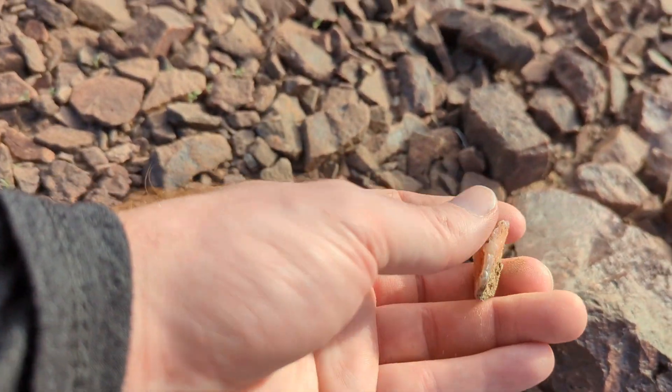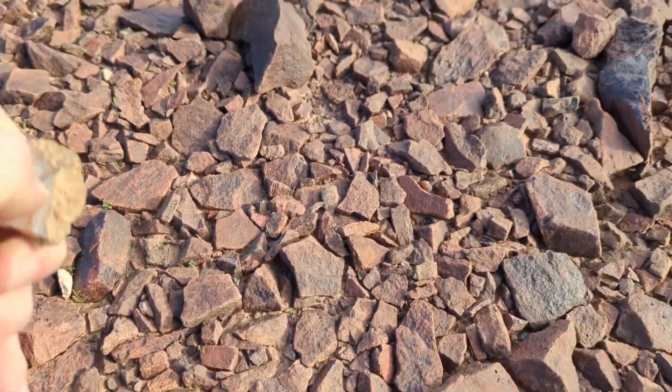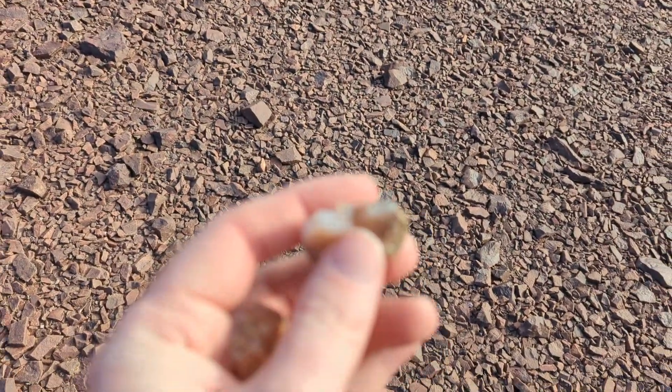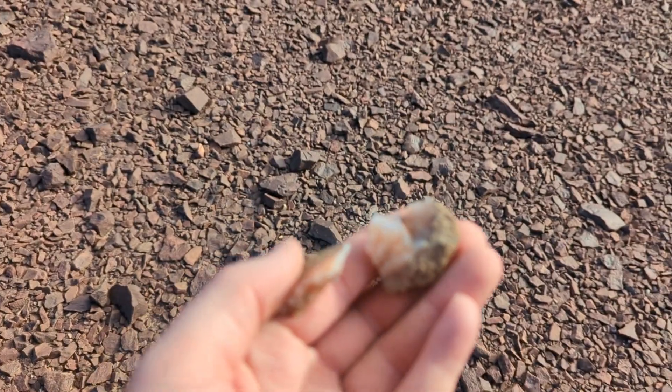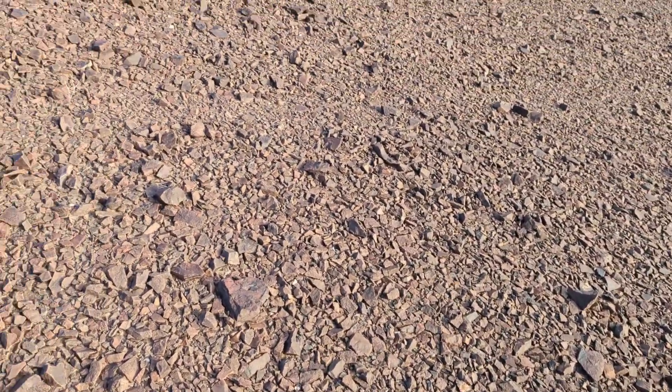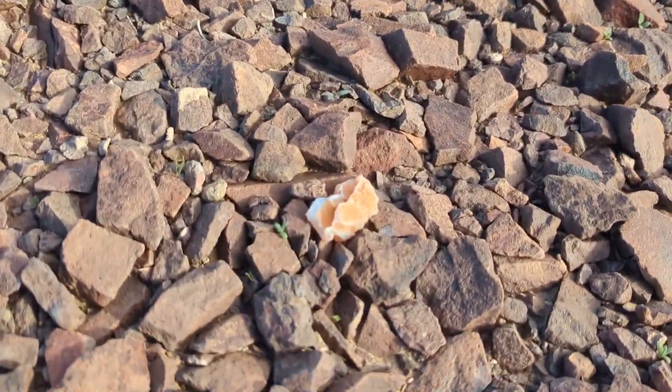They're kind of like a pinky cream color — white, kind of blonde agates. Let me get that to focus. So as you walk, everything's covered in the desert varnish, and you just kind of got to spot that glowing agate stuff. Let me get low to the ground here and see if I can spot another — there we go, right there. You can see it.